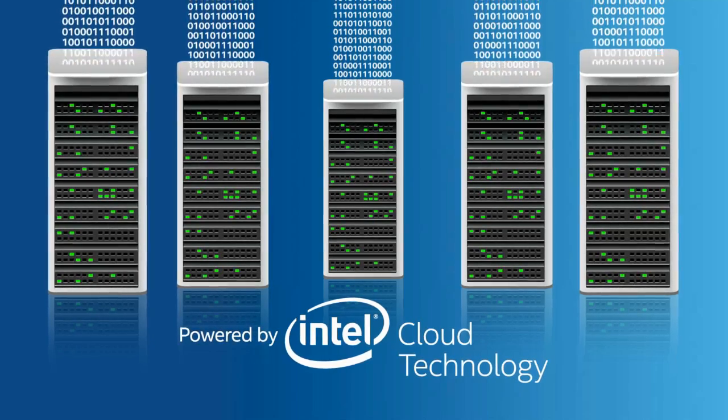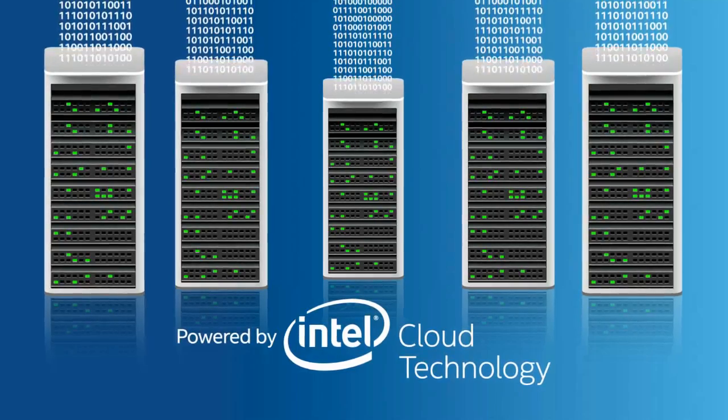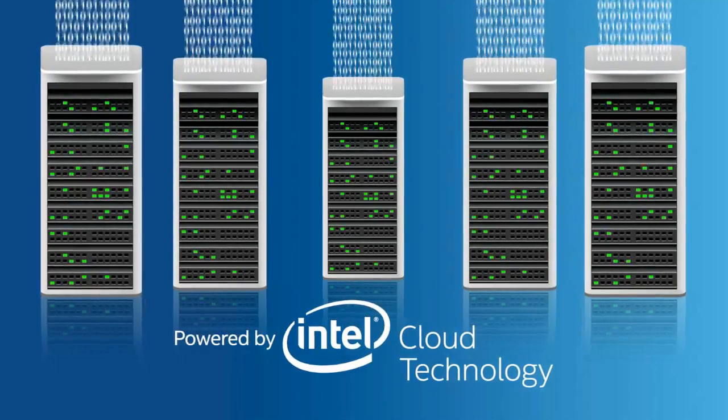That's why Intel designs and continually optimizes cloud technologies to keep cloud services running at maximum speed, no matter what kind of code you're running.